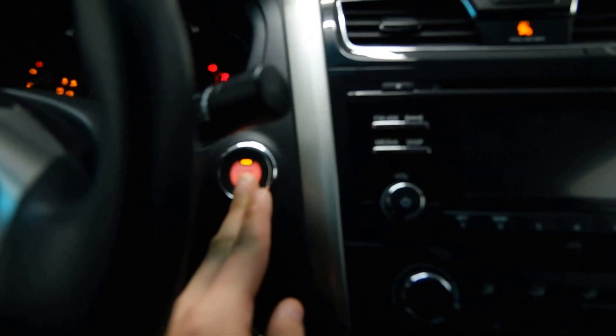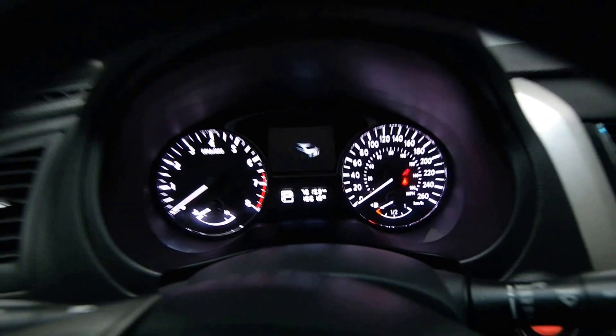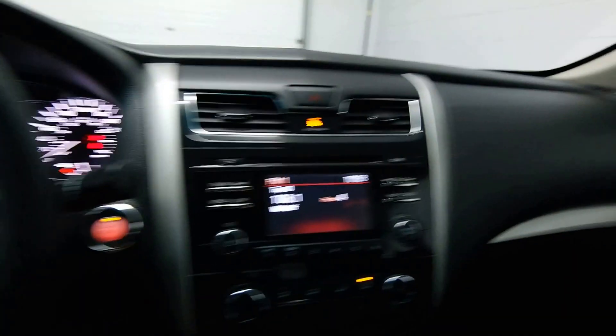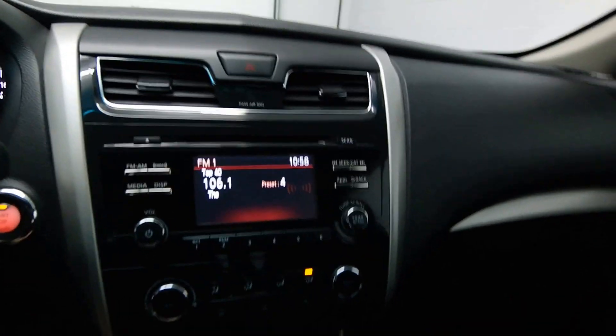Push start ignition, 76,000 kilometers, radio controls, cruise control, your reverse camera, and AC.